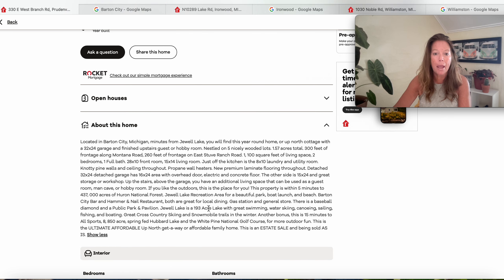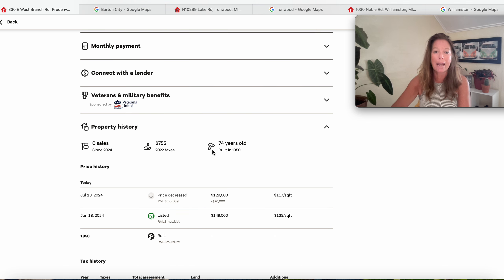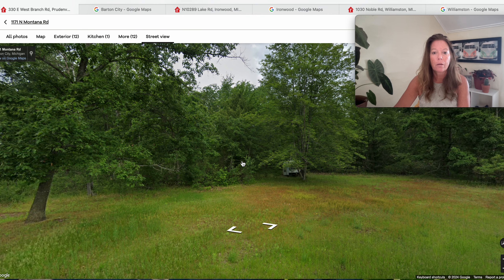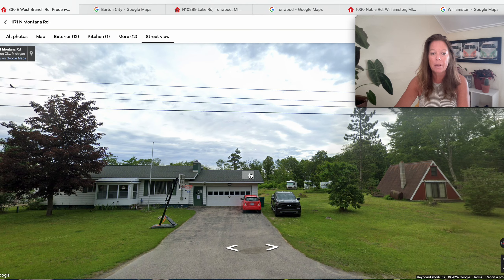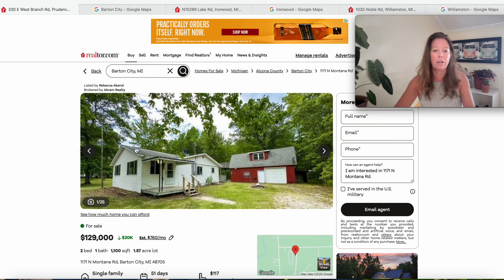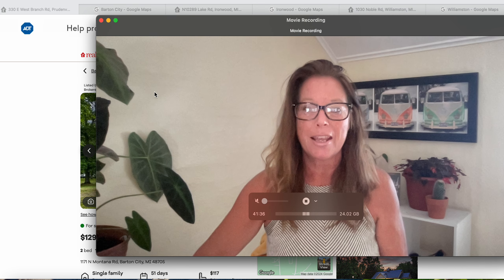You also have a golf course at White Pine National Golf Course and spring-fed Hubbard Lake. When we look at the history, this was listed in June for $149,000 and now they're down to $129,000. The house is 74 years old. The real estate tax rate is 1.64%. Looking at the street view — beautiful parcel right here, very rural, country green of Michigan. It's 1171 North Montana Road, been on the market 51 days with 1.57 acres. So between this one, a mid-century modern on an acre, or a two-story on a couple of acres with a garage — Michigan definitely has it.